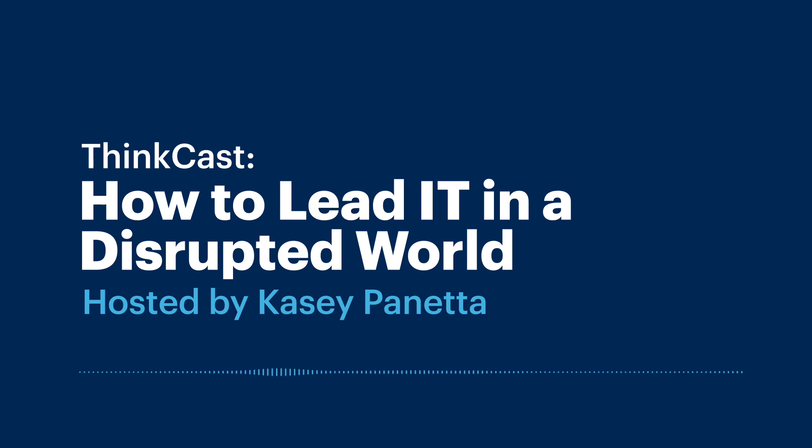Welcome to ThinkCast. I'm Kesey Panetta. On today's episode, I'm speaking with Helen Poitouvant, VP Analyst and Content Lead for the main keynote at this year's IT Symposium Expo. We'll learn a little bit about how the team selects the theme for the year, what she wants CIOs to take away from the keynote, and how the data all comes together. We'll also get a behind-the-scenes look at the biggest challenges of putting together a keynote of this size and what goes into the creation process.